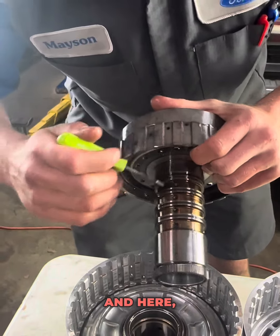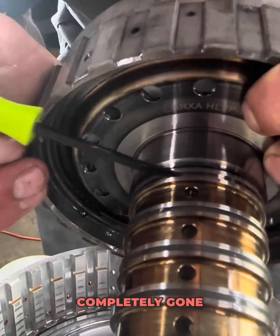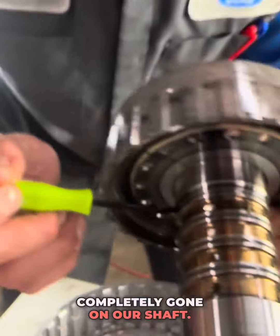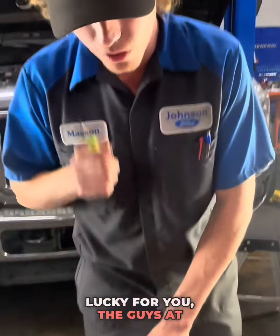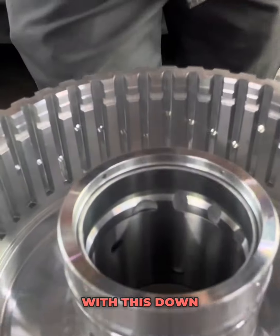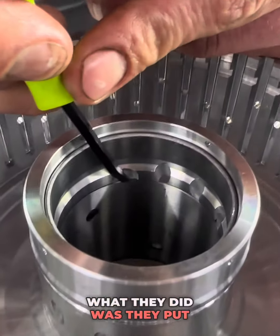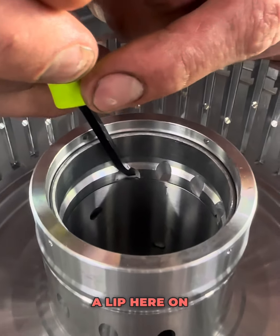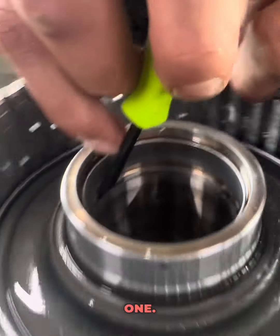These Teflon seals seal here and here, and then the bushing is supposed to seal on this hole. The top Teflon seal is completely gone on our shaft because that bushing slid. Lucky for you, the guys at Ford thought about you — they don't want you to keep having issues with this down the road. So they redesigned it: they put a lip on the top of that bushing so that it couldn't slide upwards like the last one.